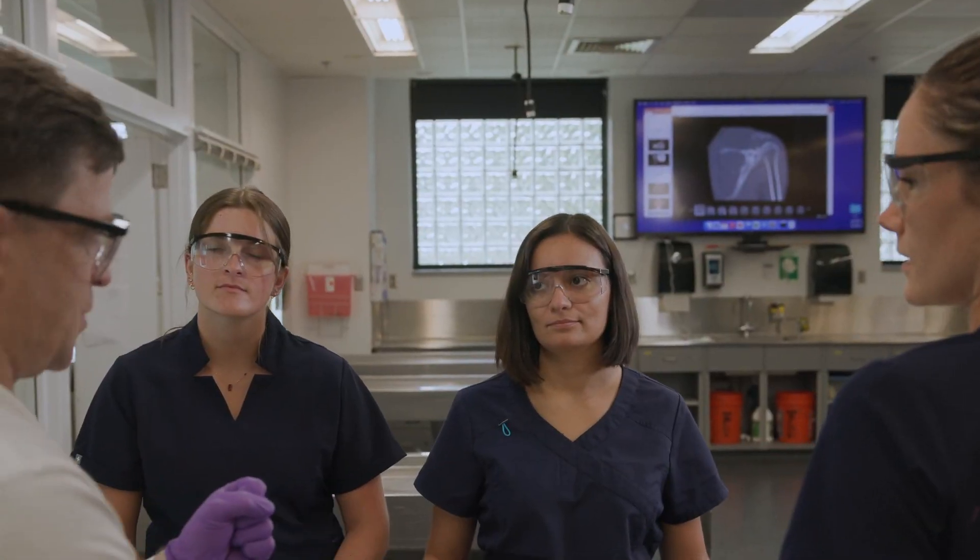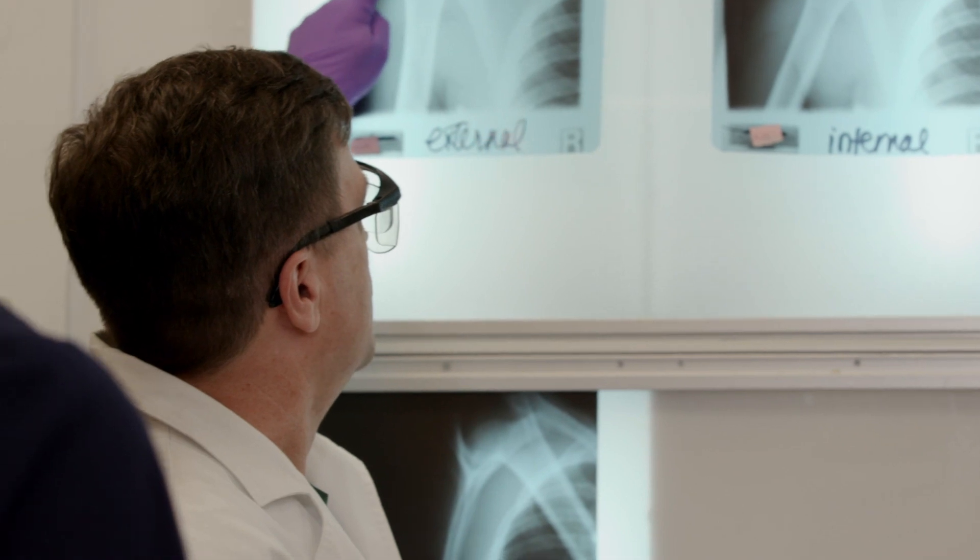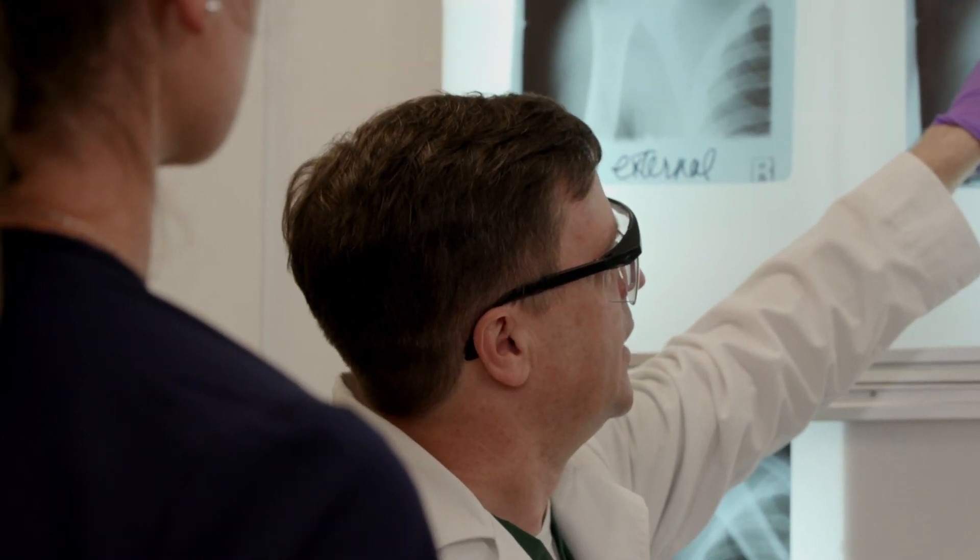The Masters of Clinical Anatomy program here at UNE is a unique program in that it's focused on treatment and diagnosis of patients. We're studying structure, and we're studying that structure through dissection techniques.